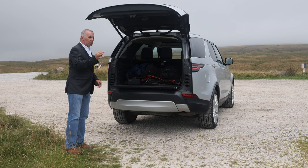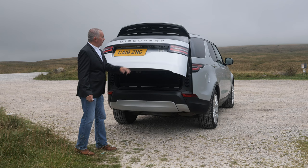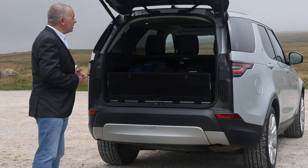Rear tailgate spoiler, power open and power close tailgate. That bit folds down automatically when you do it from the key. And yes, it goes down when you do it from the key — with the reversing camera there as well.